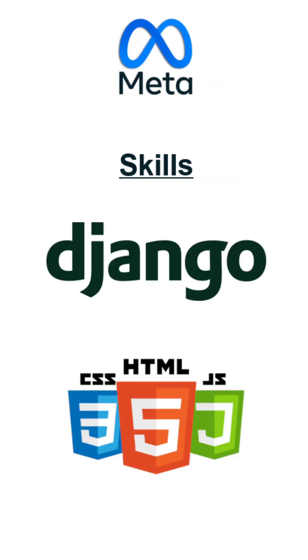The Full Stack by Meta. The useful skills in this course are building a Django backend while doing an HTML, CSS, and JavaScript frontend.